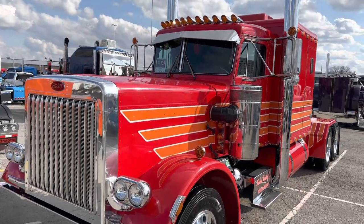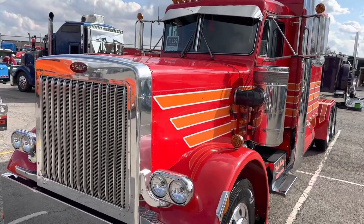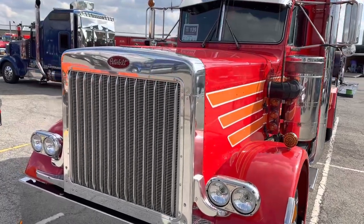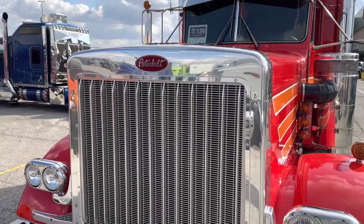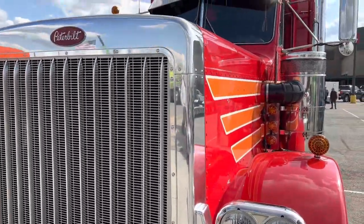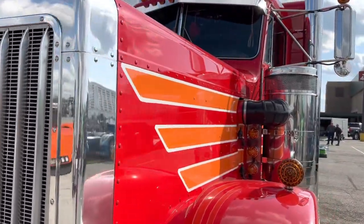You've always been into 359s then, obviously. 359s, A-models, yeah. And how long have you had this one? I purchased it in February of last year, so about 14, going on 15 months.